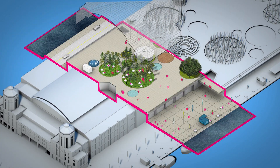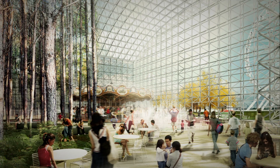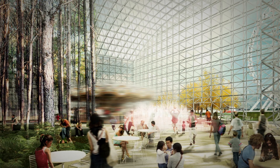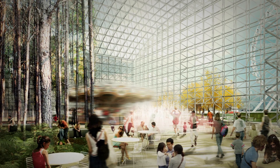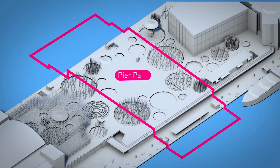Crystal Garden and Pier Park are envisioned as one continuous space. A flexible organizing system of disks, each a place in its own right. Surprising and unusual landscapes — a carousel, a mountain, a playground.